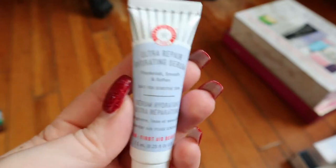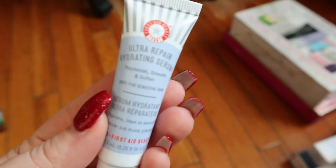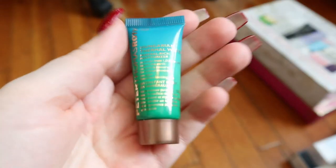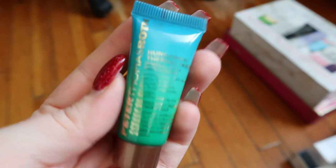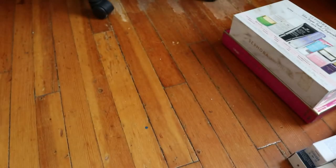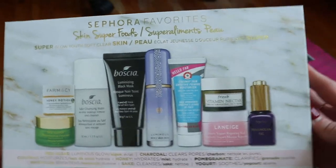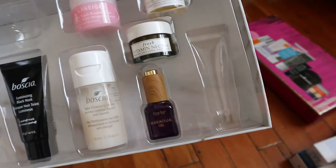I also have a First Aid Beauty Ultra Repair Hydrating Serum — I thought it was going to be a cream, but it's a serum. I like First Aid Beauty products, so I'm keeping this. Then I have this Peter Thomas Roth Hungarian Thermal Water Mineral Rich Moisturizer — that sounds like something I need. A lot of that stuff was things I feel like I could use or want to try, so that's fine.